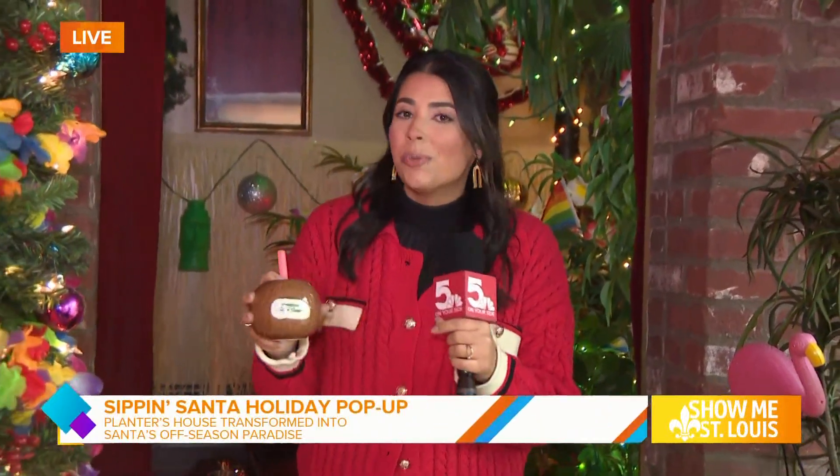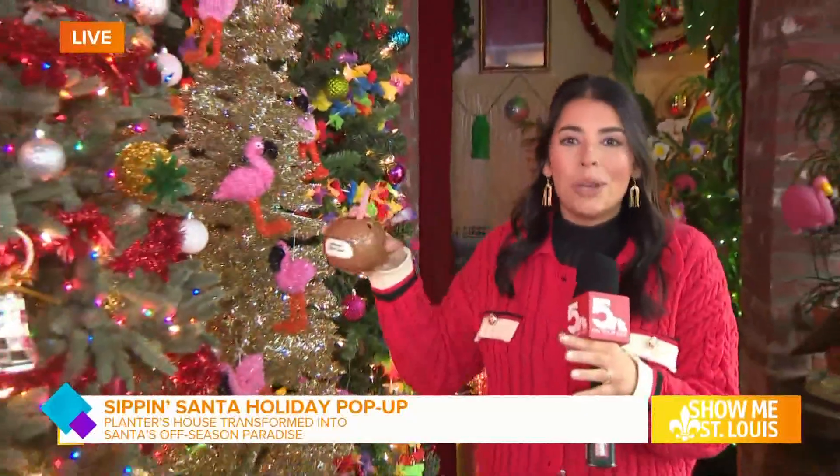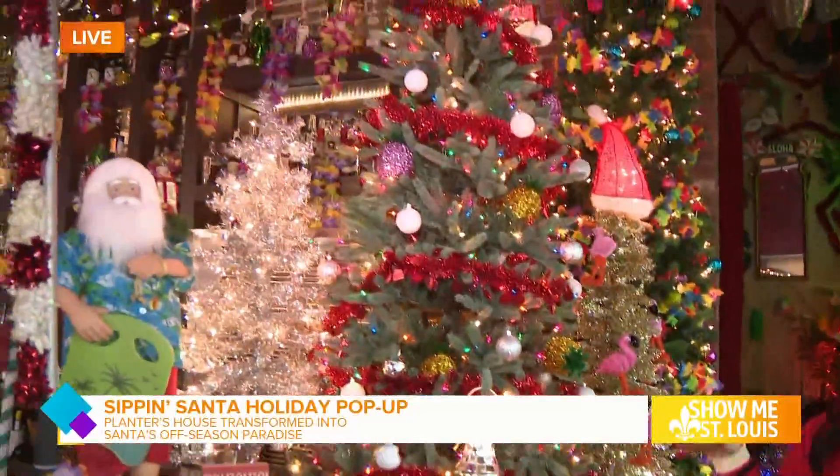Dana Piazza joins us live from the Sip and Santa pop-up this morning to bring us all the details. You don't typically see me drinking out of a little coconut this early in the morning or in a Christmas sweater, but this morning we are at Planters House Cocktail Bar. You can see so many beautiful decorations all around here.